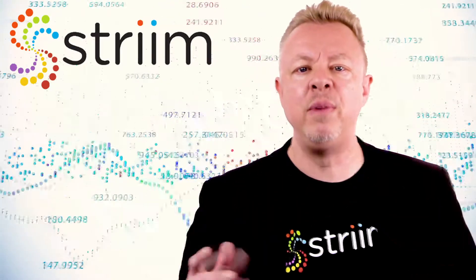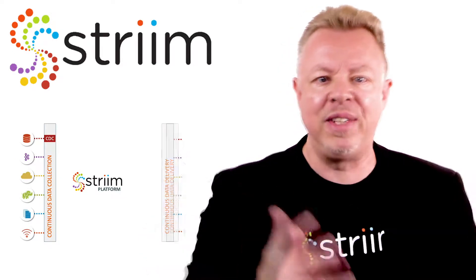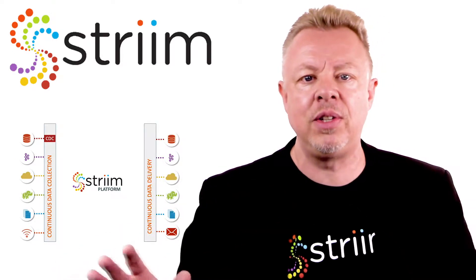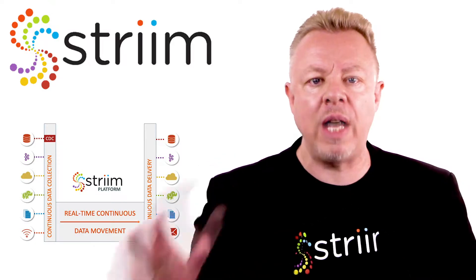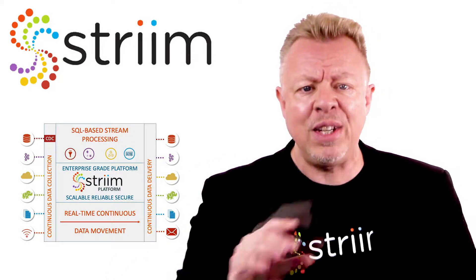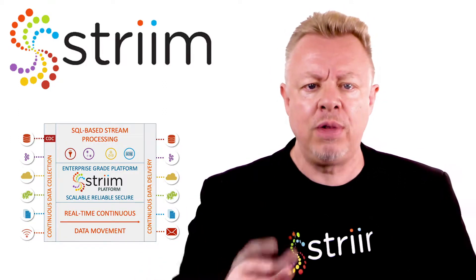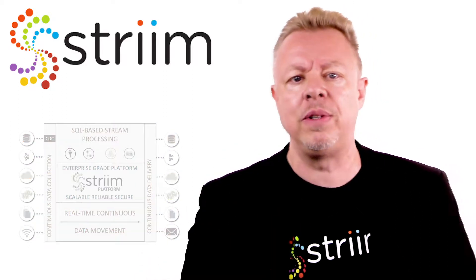Streaming integration is all about data movement. Between continuous real-time collection of data and its delivery to enterprise and cloud destinations, data has to move in a reliable and scalable way. And while it is moving, the data often has to undergo stream processing to give real value through transformations and enrichment.